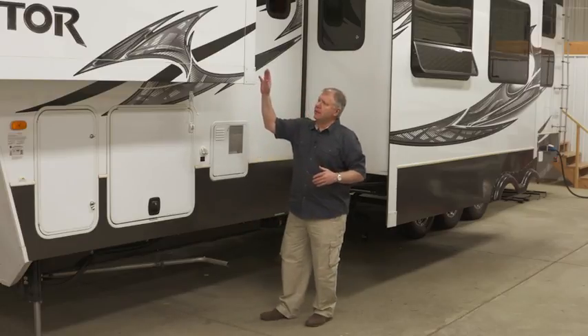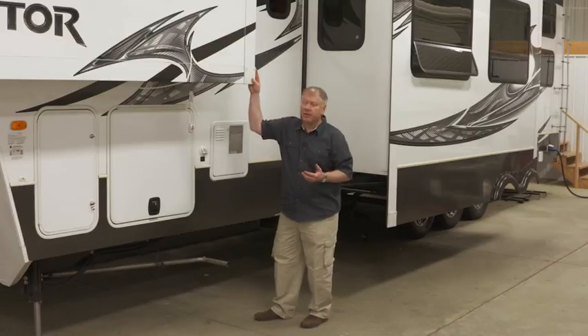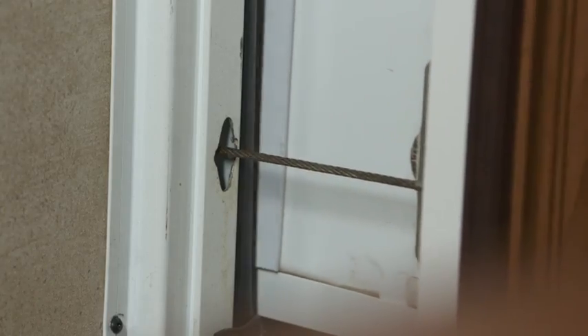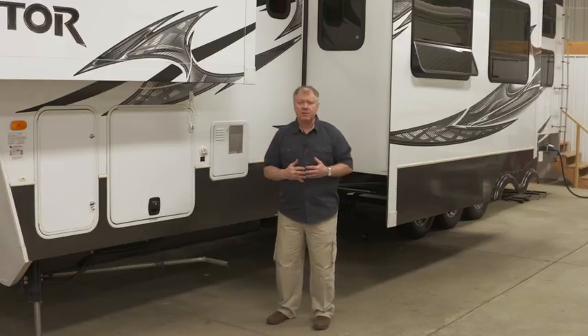This happens to be a slide room that a lot of manufacturers use in a wardrobe or smaller bedroom areas. It's called AccuSlide. It uses a cable system and runs off an electric motor on the inside. So it's important to identify the type of slide.